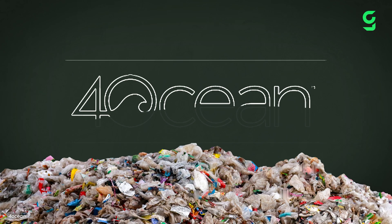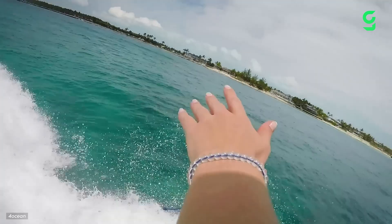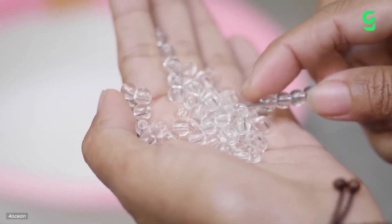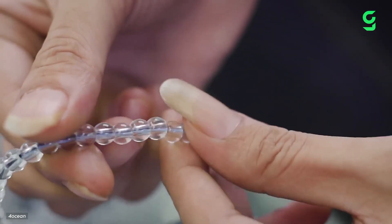Having only opened in 2017, 4Ocean has already collected more than 13 million kilograms of plastic and debris. 4Ocean raises much of its money by selling recycled bracelets, handmade by workers in developing countries like Indonesia and Guatemala. For every bracelet sold, the company promises to pick up one pound of trash.